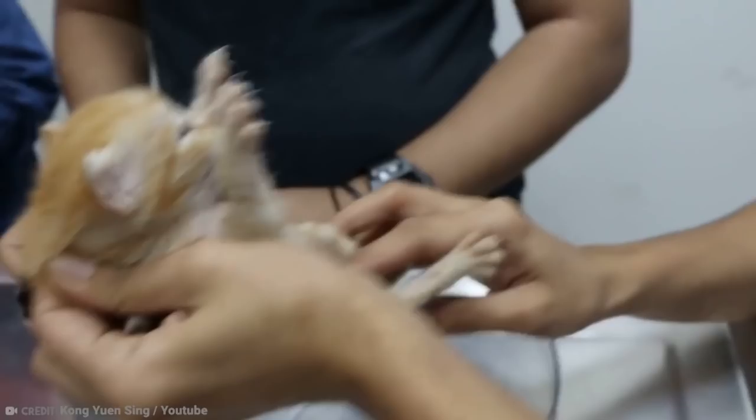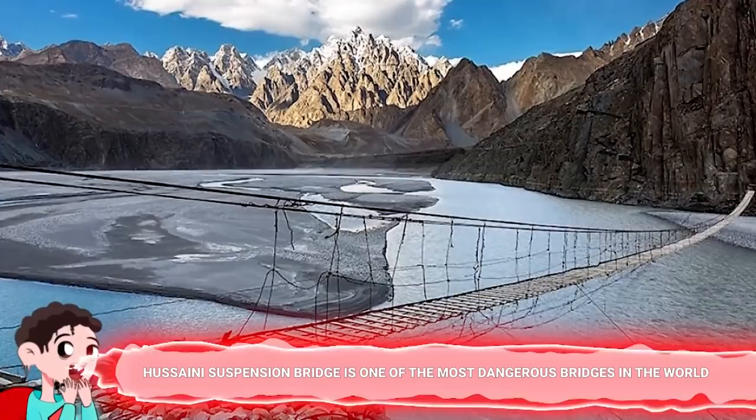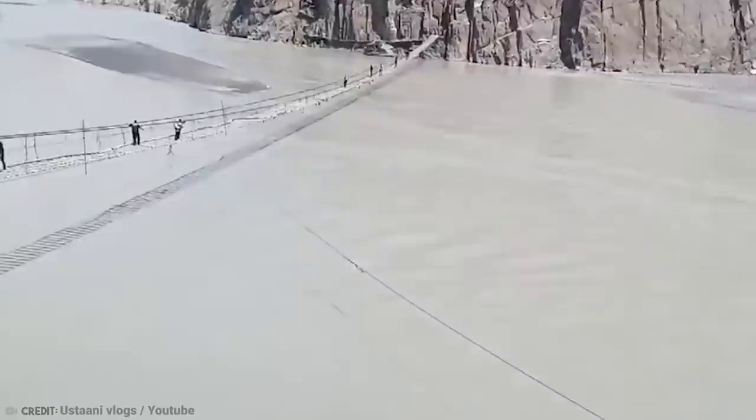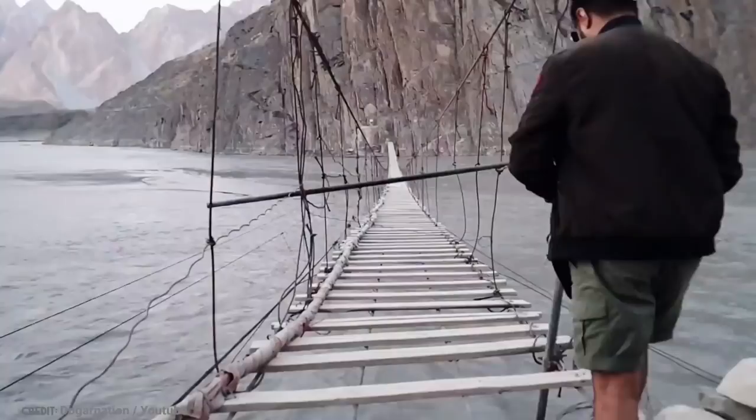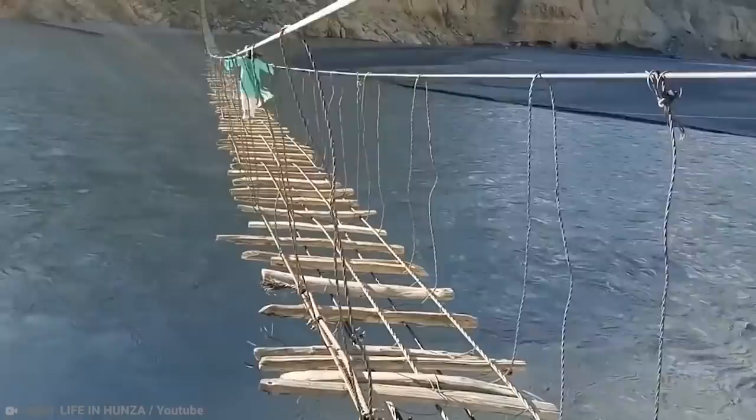Number 18: The Husseini Suspension Bridge is one of the most dangerous bridges in the world. Located in Hunza District's Gojal Valley in Pakistan, it is easily one of the most dangerous bridges in the world, and it won't take you long to see why. There's a gap of at least a foot between each of the steps, and there are little to no safety measures in place. If you fall, there is no one there to help you — you'd probably fall into the river, and it would be game over.